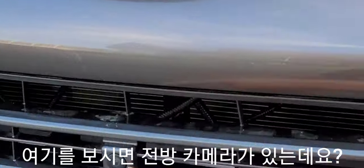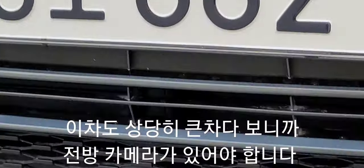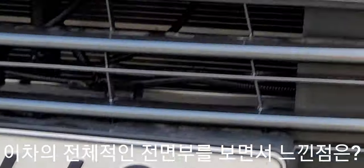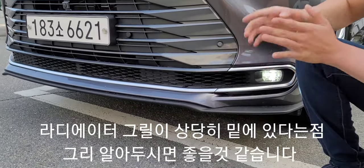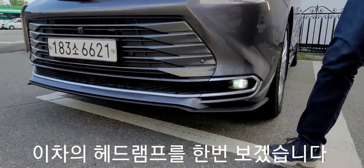여기 쪽에 전방 카메라 기능도 있습니다. 차체 사이즈가 크기 때문에 전방 주시가 어렵기 때문에 전방 카메라가 있는 것입니다. 헤드램프는 이렇게 LED 헤드램프가 적용되어 있고, 라디에이터 그릴은 범퍼 하단에 있다는 점 알아두시면 좋을 것 같습니다.